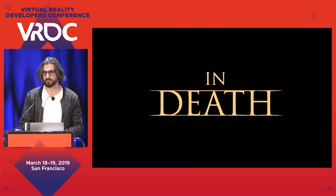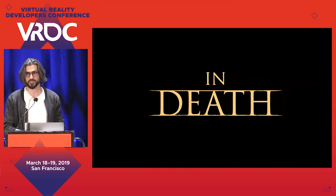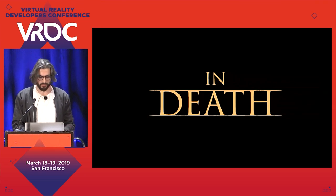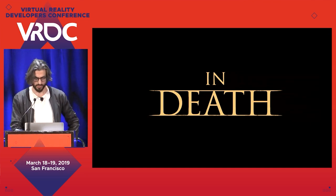The game is called In Depth. It's a VR game, an Icelandic production, produced by a studio called Solfar, with the help of RVX, a special effects studio — both based in Iceland. It's been released across major VR platforms like Rift, Vive, and PlayStation VR.